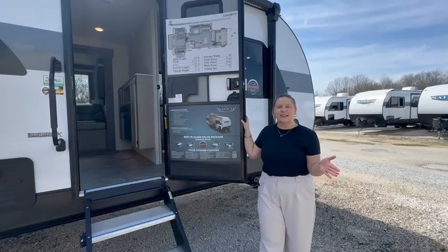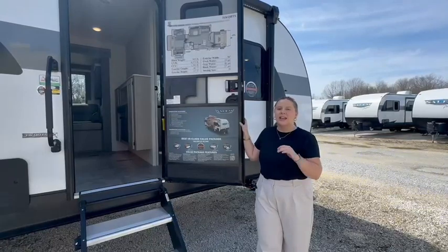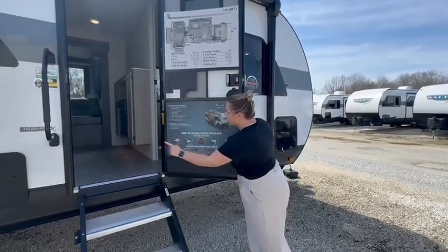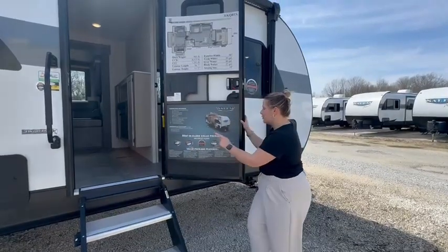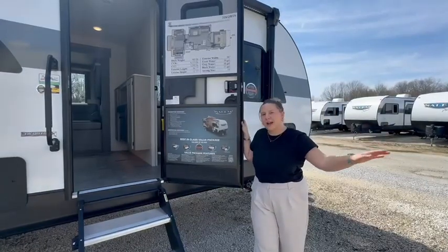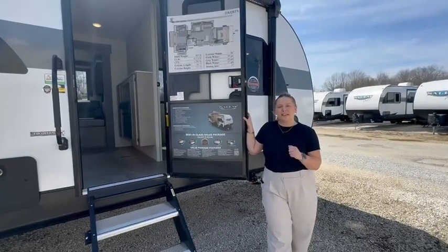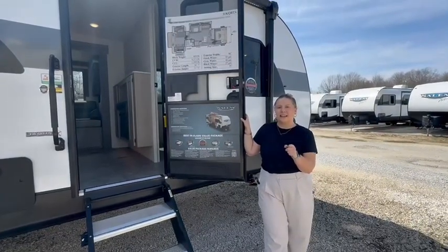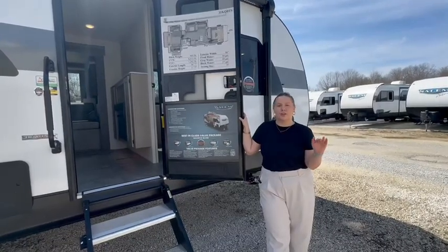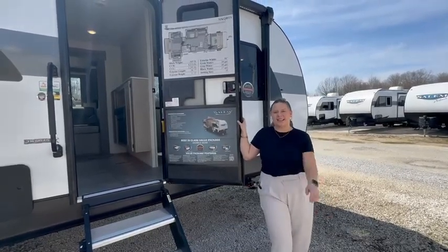And that concludes this RV tour. It is the Salem 31 KQBTSX — remember that platinum package. This Salem has so much versatility all the way from Versa tilt, Versa bunk, Versa lounge, Versa queen — Versa everything — versatility all around. This Salem is just right for you. You can find this RV at Avalon RV Center, now part of the RCT RV family, at the Medina, Ohio location. You can also shop online at www.AvalonRVCenter.com or check out our socials. See you next time!